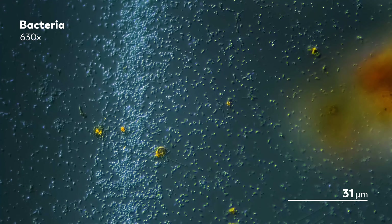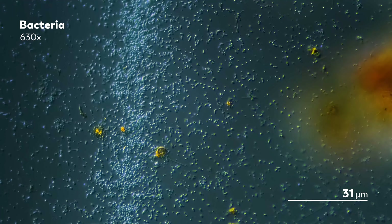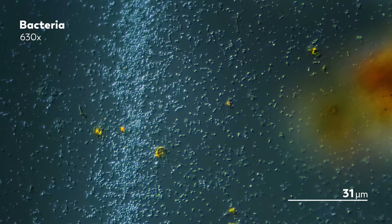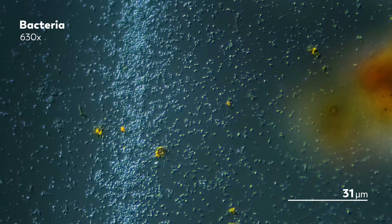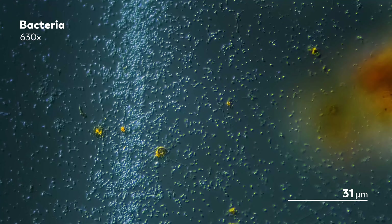But when the flagella is turned counterclockwise, the bundle comes undone, and each individual flagella moves on its own, and that creates disarray, causing the bacteria to tumble randomly around the microcosmos.